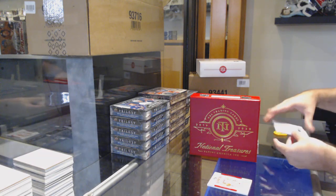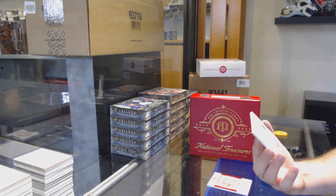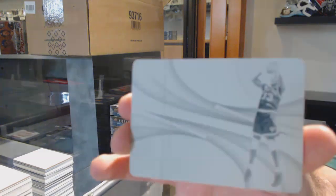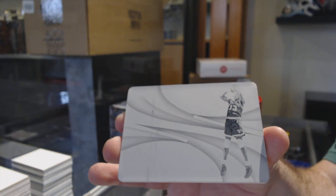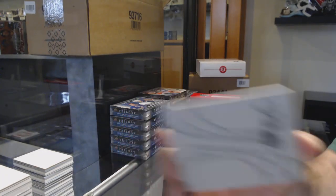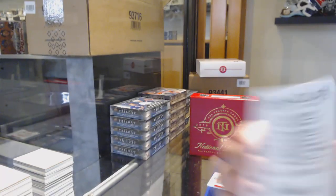We've got, for the number one spot, because it is a one-of-one — that's kind of cool — I don't know this guy... Patrick Ewing, one-of-one printing plate!